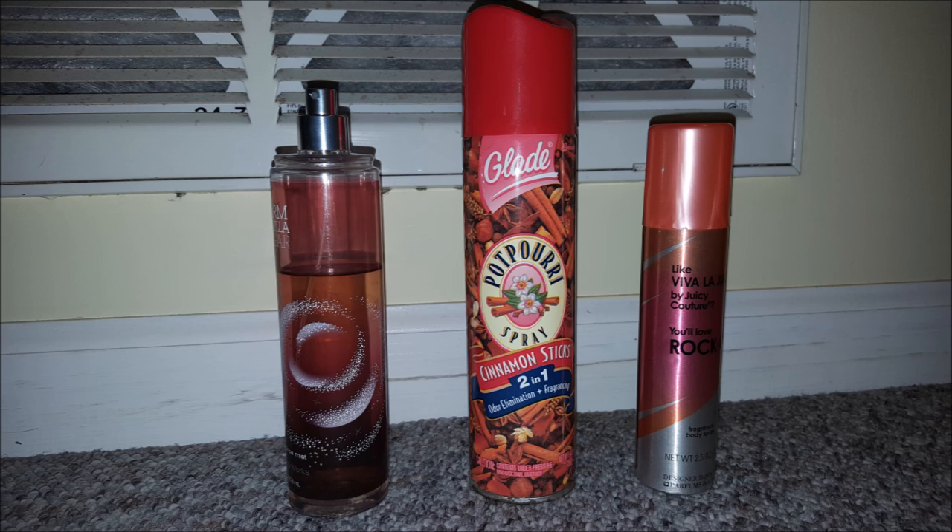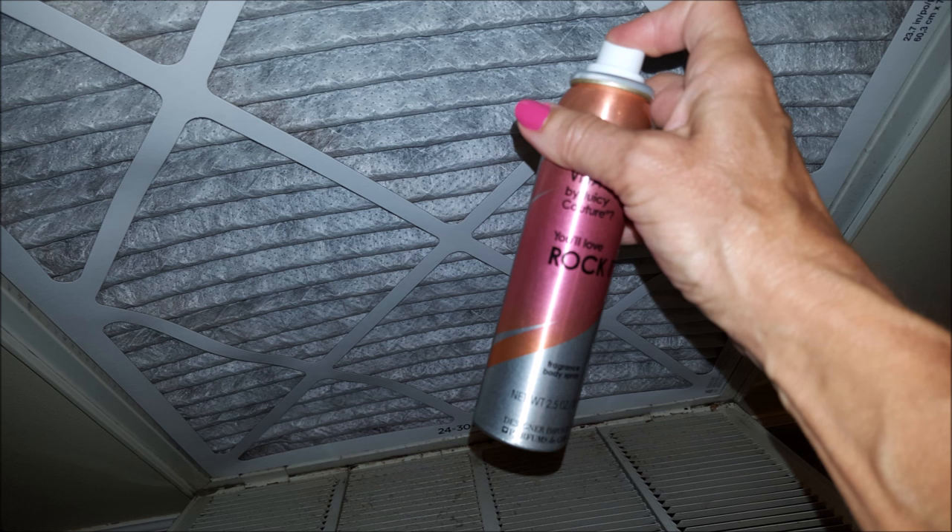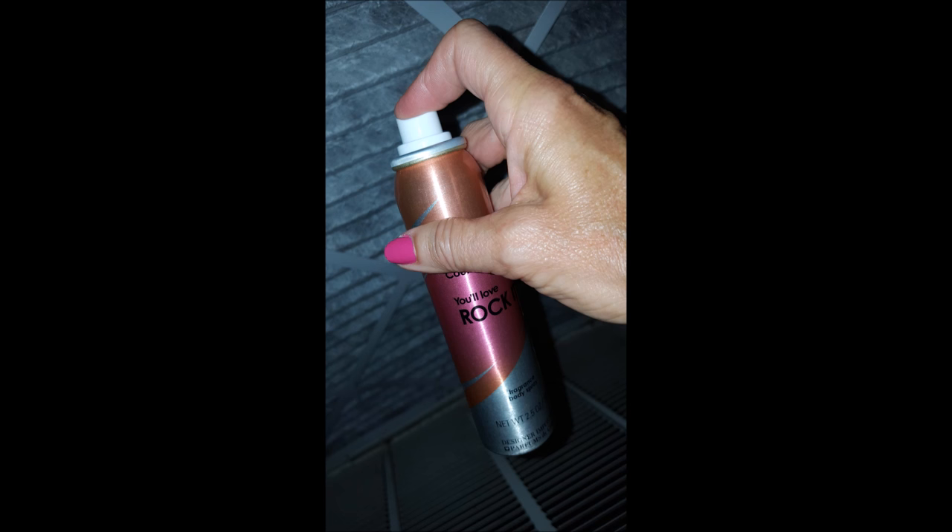Choose some type of spray fragrance. I have here just a regular spray from a lady's fragrance store, this alcohol-based, a regular air freshener, and then a knockoff spray deodorant, which I'll be using in my video. You just spray that all over the air filter, and it's okay to do that while the unit is running.